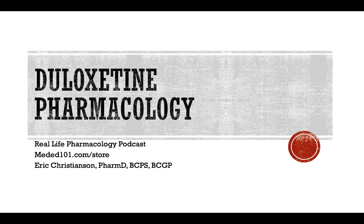Hey all, welcome back to the Real Life Pharmacology Podcast. I'm your host, pharmacist Eric Christensen. Thank you so much for listening today. Before we get into the drug of the day, as always, go check out reallifepharmacology.com.